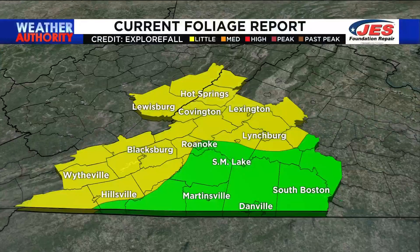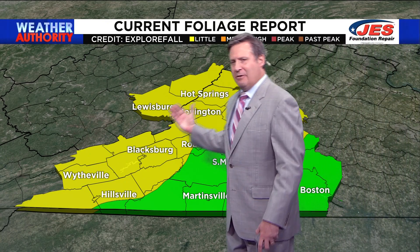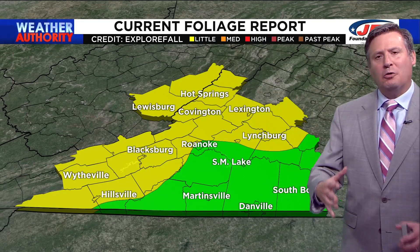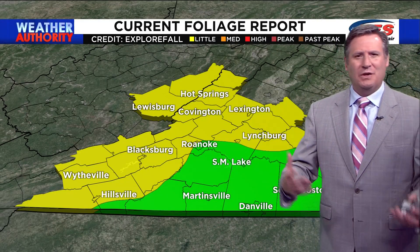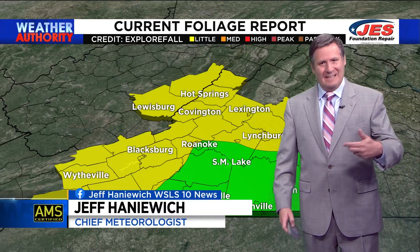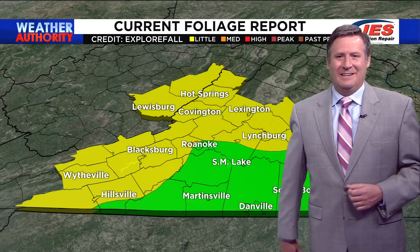Look at the leaves — they are starting to change also on top of Poor Mountain. And Poor Mountain, you're not alone. Let's head on over to the weather computer and show you that we are indeed seeing some color out across areas towards the mountains, areas along and to the west of the parkway. Right now, seeing a little bit of color. So if you're watching us in Wytheville, Blacksburg, Covington, Hot Springs, Lexington, even Amherst and Lovingston — yes, indeed, you are starting to see some color happening in those trees.